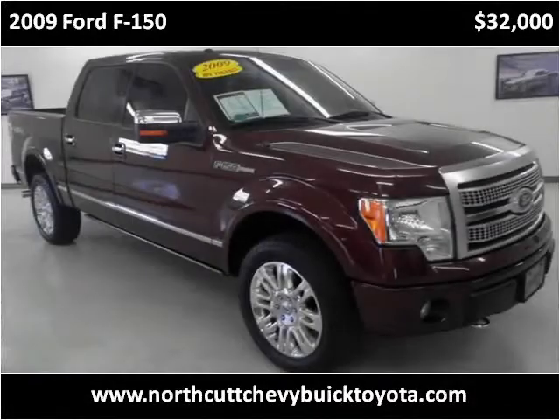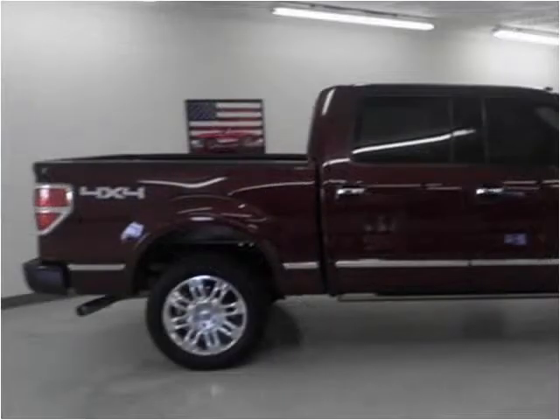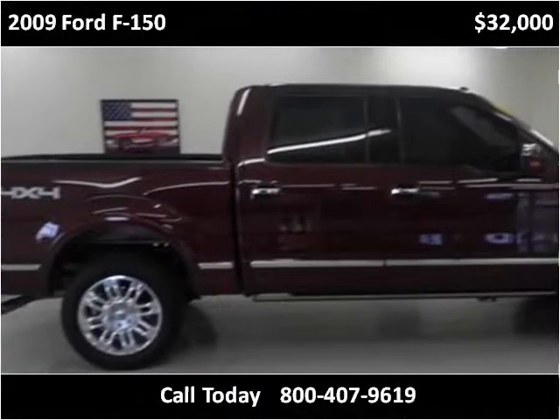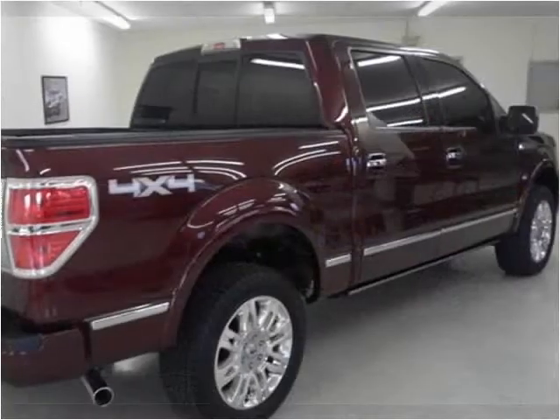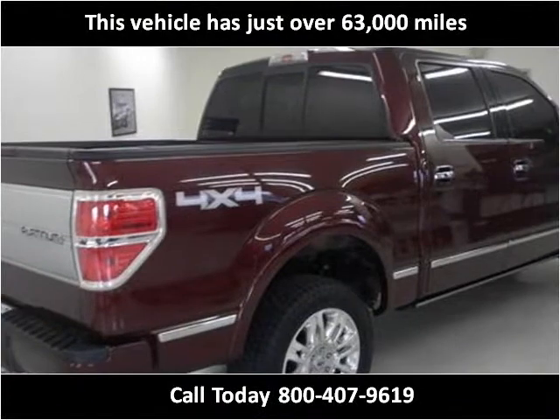This 2009 Ford F-150 is available from Northcutt Chevrolet Buick Toyota. This vehicle has just over 63,000 miles.